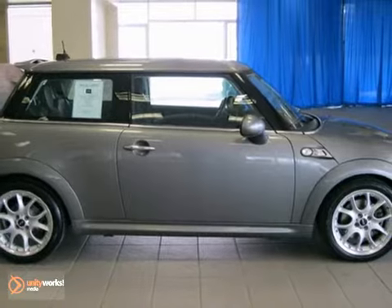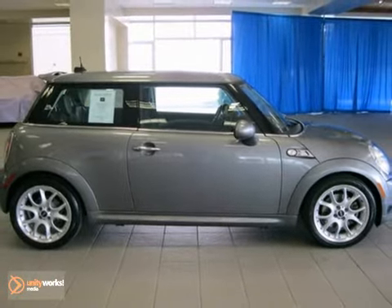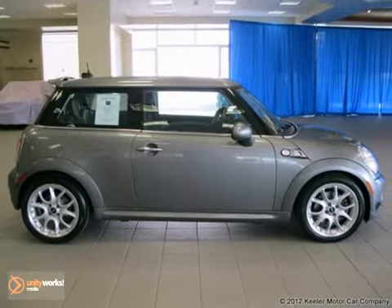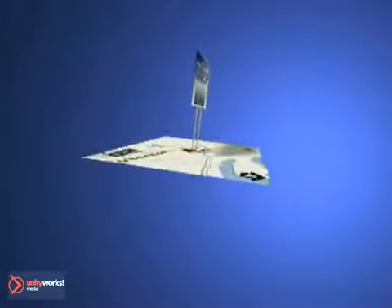For more information, please call us at 800-474-4197. Keeler Mini looks forward to assisting you with your vehicle purchase. Call us today to schedule a test drive. We're conveniently located on Route 7 in Latham,